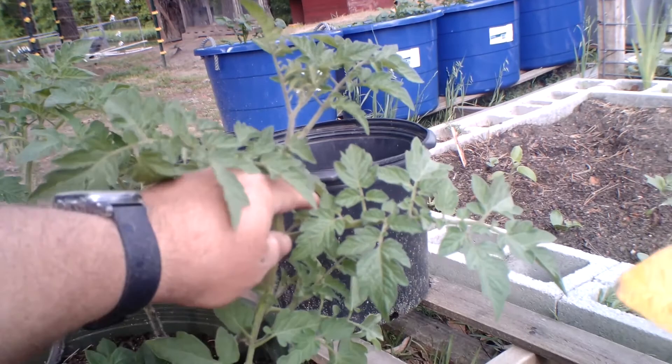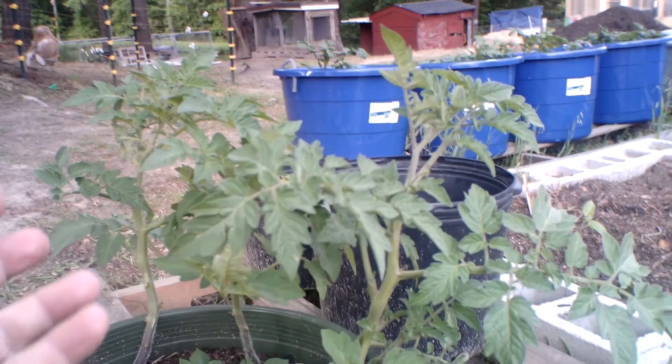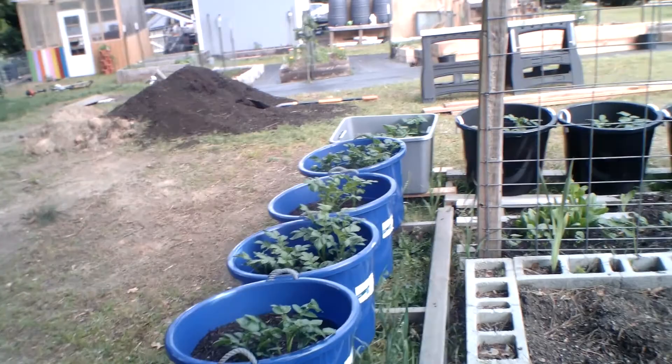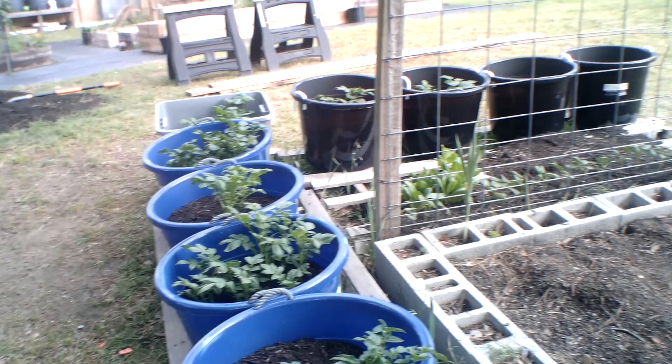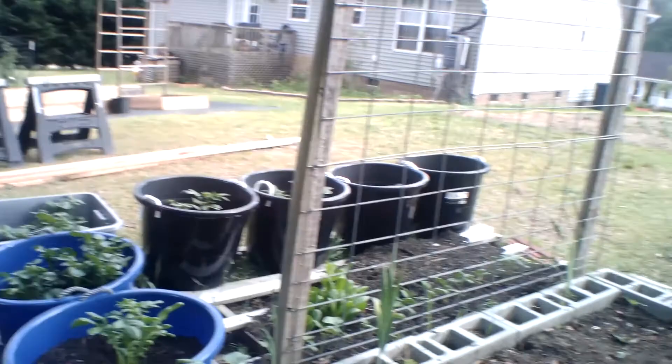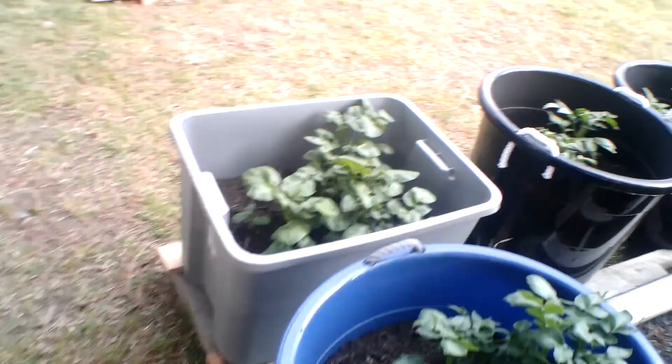Some people scoff about pinching early blooms off paste tomatoes, saying they're determinate and you're wasting blooms. But I've been doing this for years and have never had a problem with paste tomato production — in fact my tomatoes have been very healthy, with the exception of blight which was a calcium issue. My potatoes have already grown up another six inches since I did that video, so I'm going to come in here and put some more dirt in and get them filled back in.